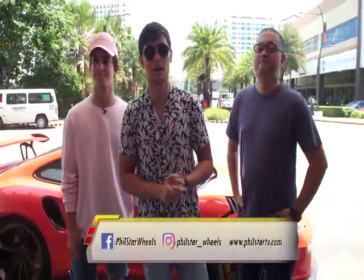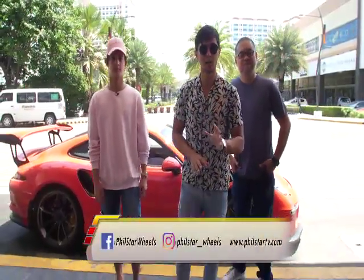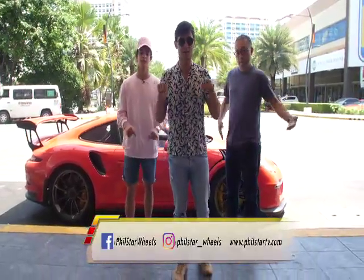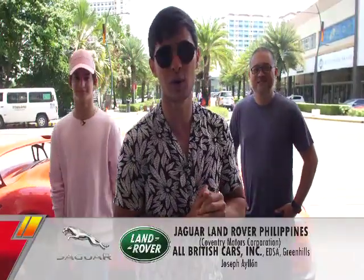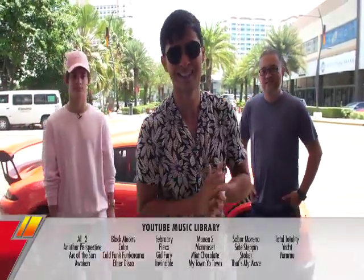That's all for today, guys! Hope you enjoyed the episode. I'm Matteo Guilicelli, with my buddy Daniel Maranda. See you guys next time! If you want to watch our previous episodes, log on to philstartv.com and our social media accounts. Leave your comments and let us know what you want to see. See you next time, only here on your premier motoring authority — the Philippine Star's Wheels!